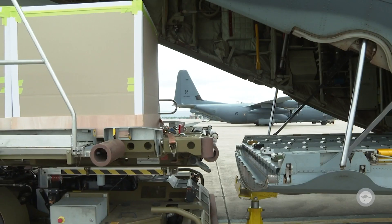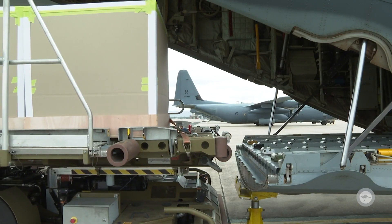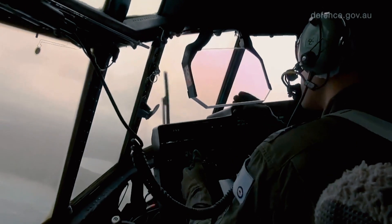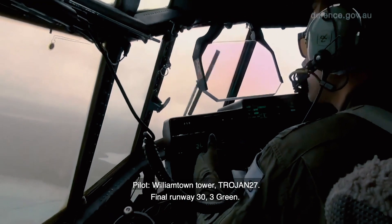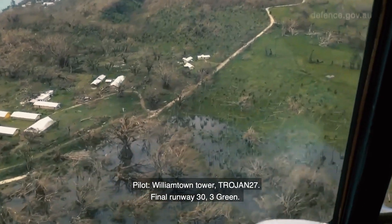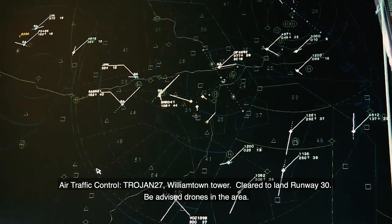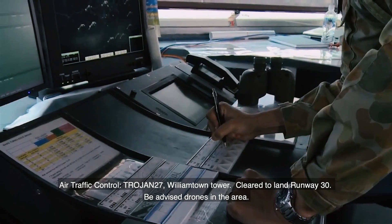A RAAF C-130J is travelling from RAAF Base Richmond to Williamtown with emergency supplies. Williamtown Tower, Trojan 27, final runway 30, three greens. Trojan 27, Williamtown Tower, clear to land runway 30 — be advised drones in the area.